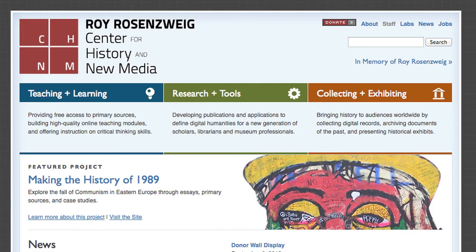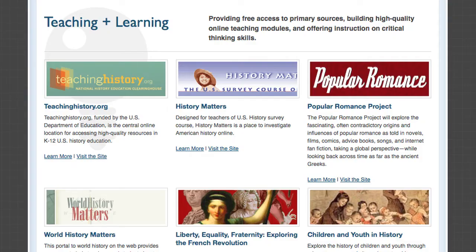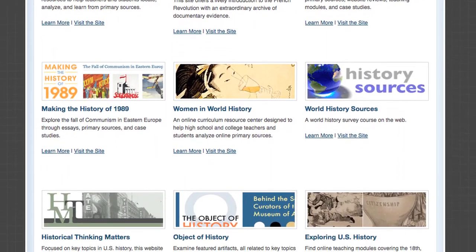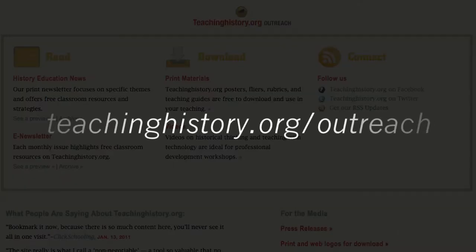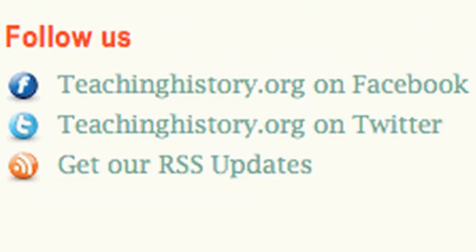You can access these websites and all of the Center's projects by visiting chnm.gmu.edu. Last year, over 16 million people used the Center's various tools and websites, including over half a million visitors to TeachingHistory.org. To keep up to date with the latest from TeachingHistory.org, please visit our outreach page at teachinghistory.org/outreach. There you can read past print newsletters, view videos, and connect with us via Twitter, Facebook, and RSS feed.